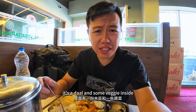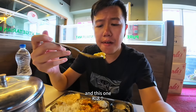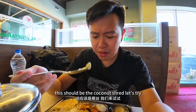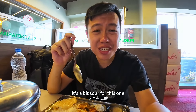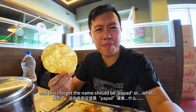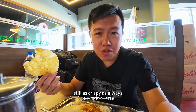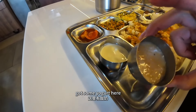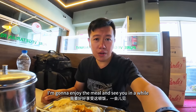It's a dal — a dal and some veggies inside. Some kind of vegetable, same flavor. A little bit spicy. This should be the coconut — let's try. It's a bit sour for this one. And this — I forget the name, should be tempered. Still as crispy as always. And some yogurt here. I'll finish the meal and see you in a while.